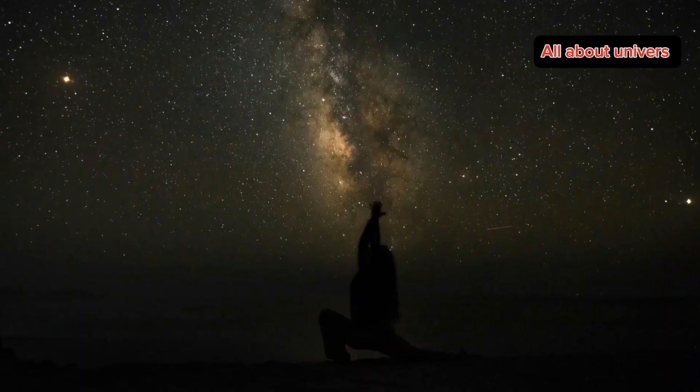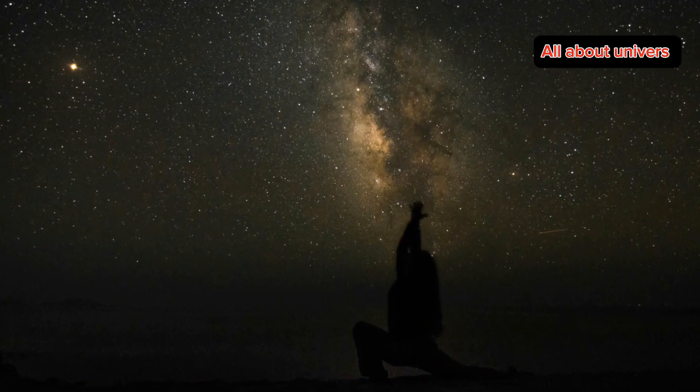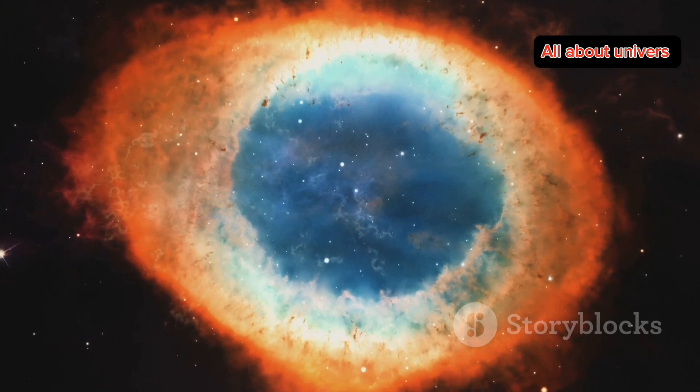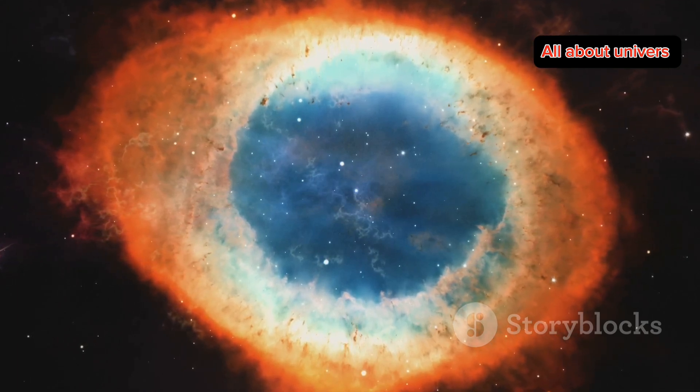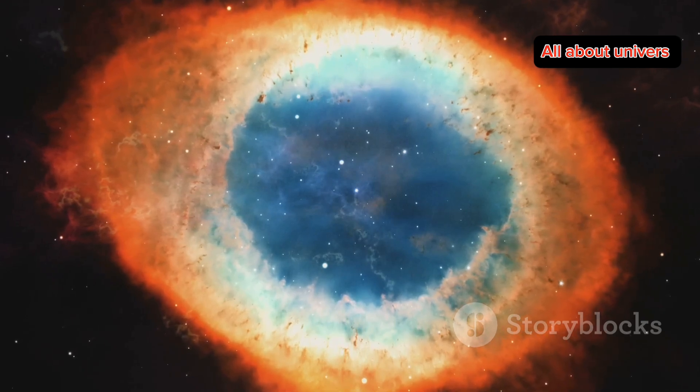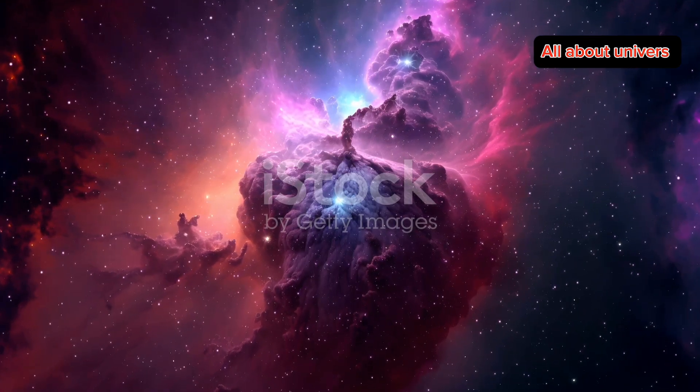Hey there fellow space explorers! Have you ever gazed up at the night sky and felt a sense of wonder? Today, I'm taking you on a journey to one of the most mesmerizing objects in our universe — the Helix Nebula, also known as the Eye of God Nebula. Buckle up because we're diving deep into its mysteries.